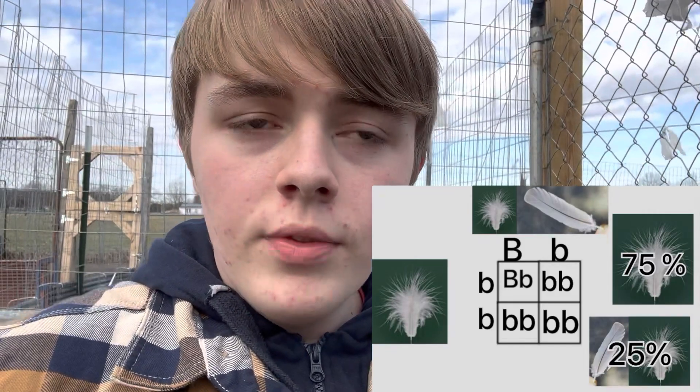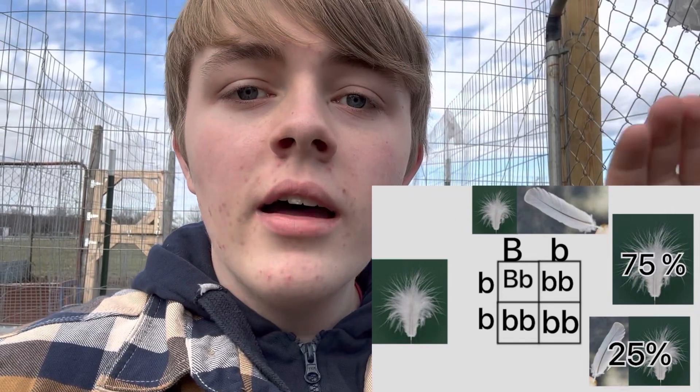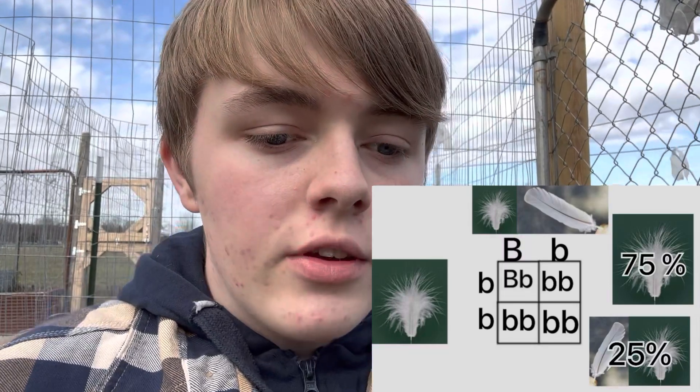Now let's get to the fun part. Say the Silky and the Black Copper Maran have a baby — they're all normal feathers. If that baby ends up being a rooster, you can breed it back to the mom, the Silky hen. Now, chickens don't really inbreed the way other animals do — you may only start seeing small signs after 10 to 12 generations, so don't get freaked out about a baby breeding back to the mom. As you can see in the Punnett square, if you breed the mom and that baby, you will get 75% Silky feathers and 25% that will be the Silky/normal feather mix, which will have normal feathers.